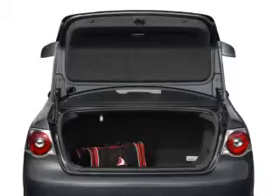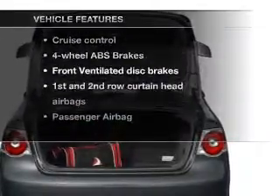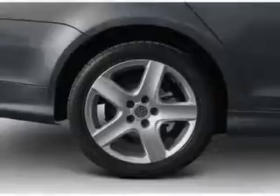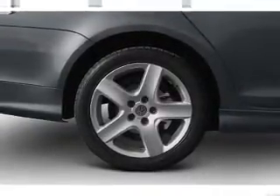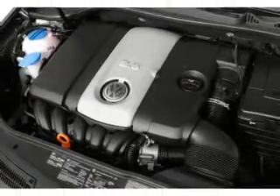Let the outside in with a power convertible roof. Plus enjoy these notable features that are included in this vehicle: power door locks, power windows, cruise control, an AM FM stereo with an MP3 player, power mirrors, power steering, and air conditioning.